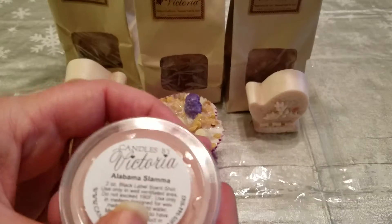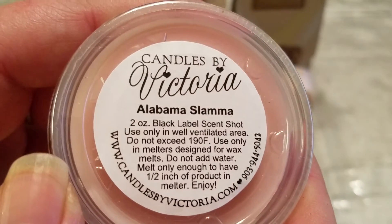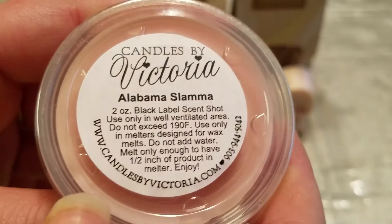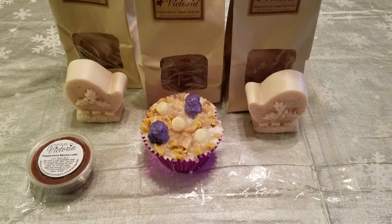I got two of the scent shots. This one is the Alabama Slammer and it's one of their Black Label scent shots. I can't remember the scent notes in this but there's definitely like...